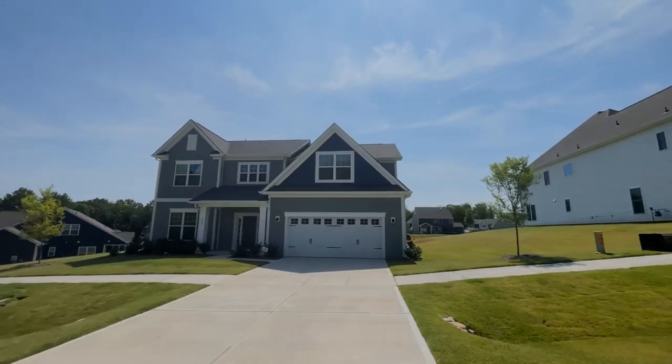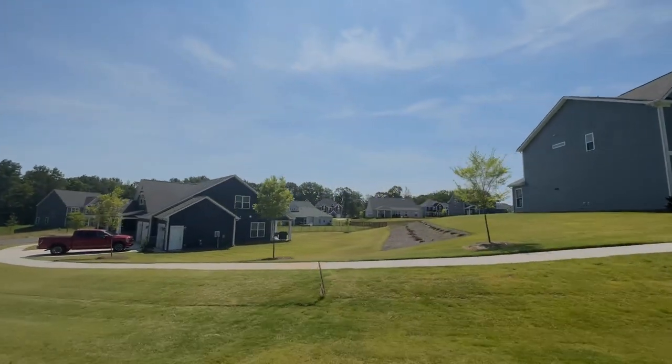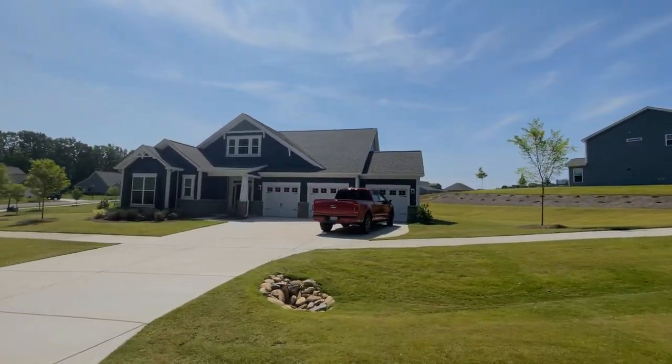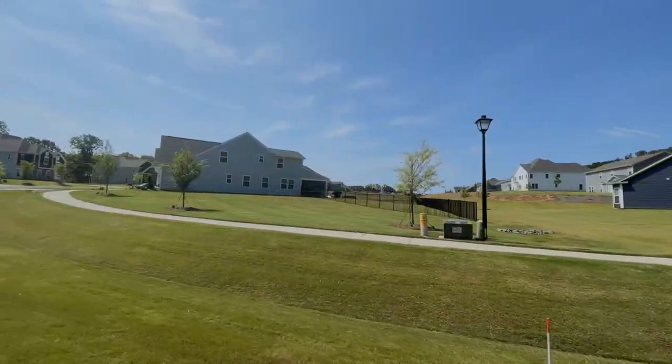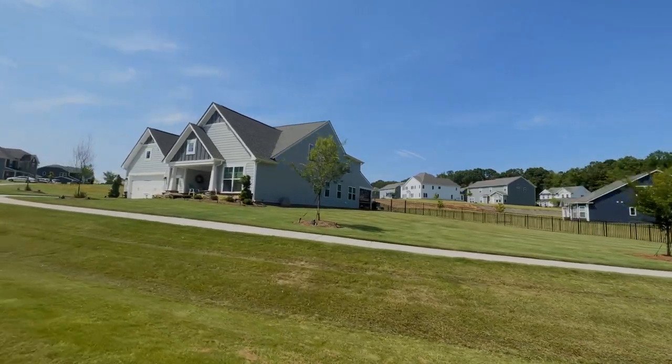So great location with the neighborhood — great opportunity right now to get in early. Let me know in the comments below what you think of the neighborhood or if there's any particular neighborhoods you'd like me to do a tour of. I appreciate you stopping by and watching the video. Please reach out to me if you have any questions. Have a great day and take care.